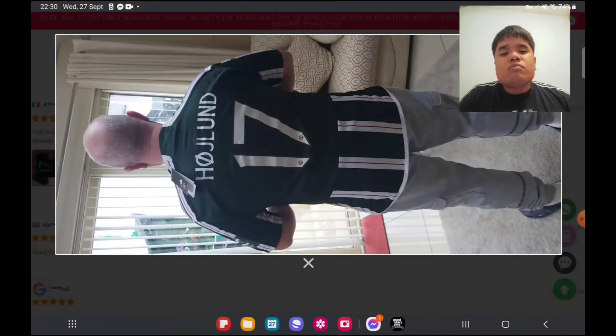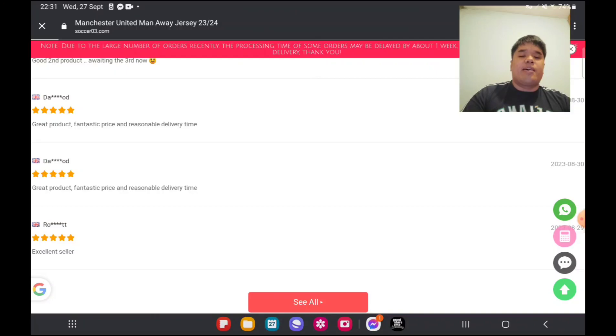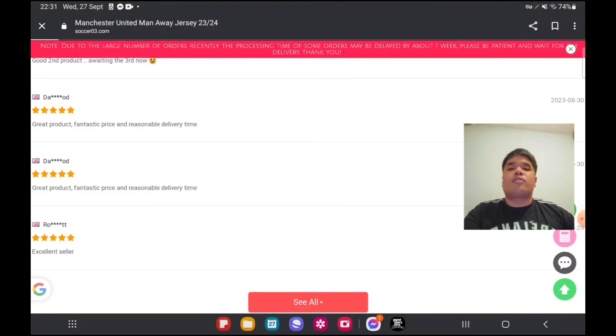They're made in China but I'm not too sure. The main disadvantage is that shipping takes quite a while because of the many orders they receive. It will take about two to seven days to prepare for delivery, and then normally it comes in about a week once it's on its way. There's a red note saying: 'Due to the large number of orders recently, the processing time may be delayed by about one week. Please be patient and wait for delivery.'